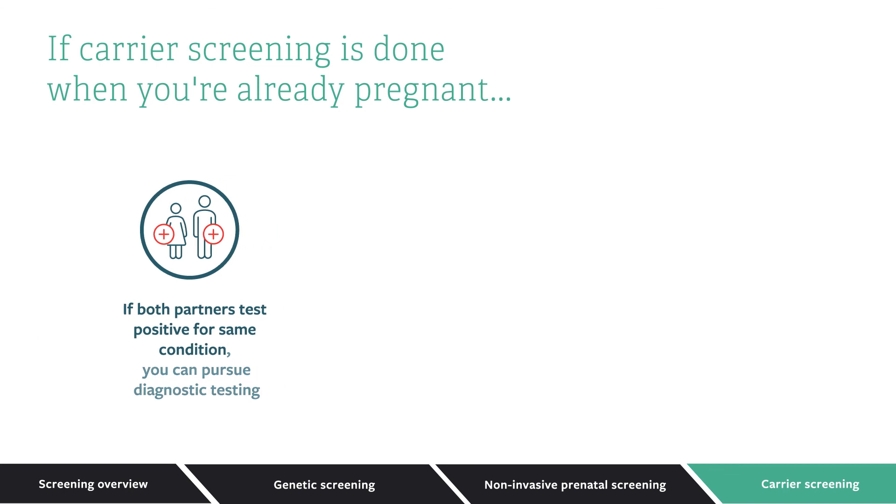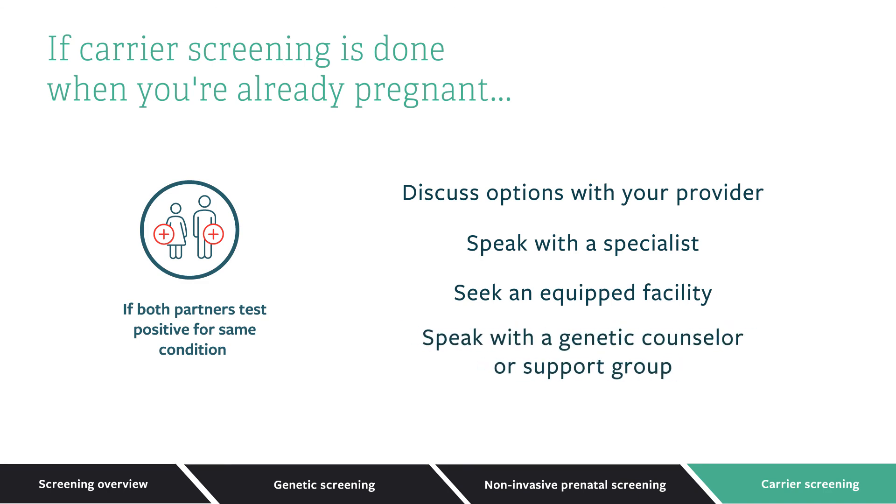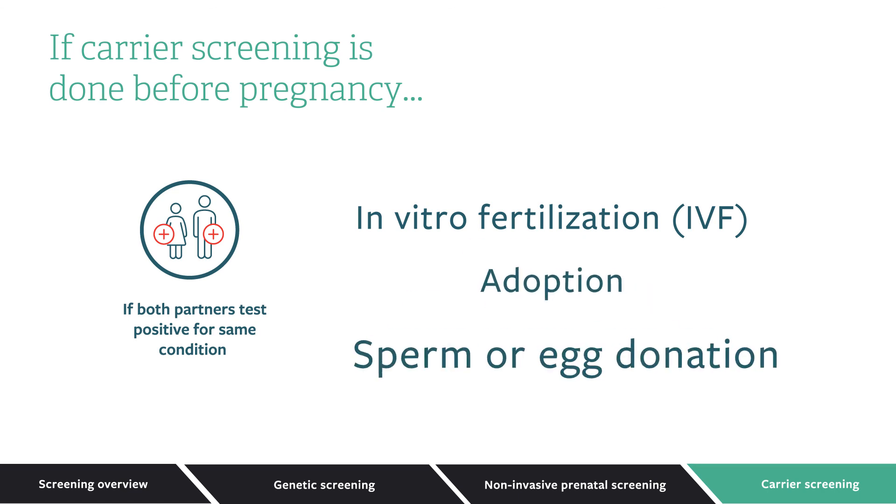Whether or not you choose to have a diagnostic test, there are many steps you can take to plan and prepare for the birth of your baby. This may include discussing options with your provider, speaking with a specialist, seeking out a facility equipped to manage newborns with genetic conditions, or talking with a genetic counselor or working with a support group. If carrier screening is done before pregnancy and both parents are found to be carriers for a recessive condition, you may want to consider alternative family building options, like in vitro fertilization (IVF) where embryos are screened for genetic disease before implantation, adoption, or sperm or egg donation.